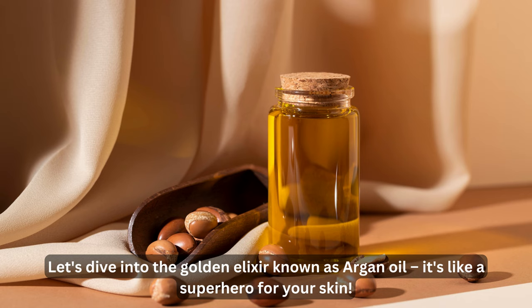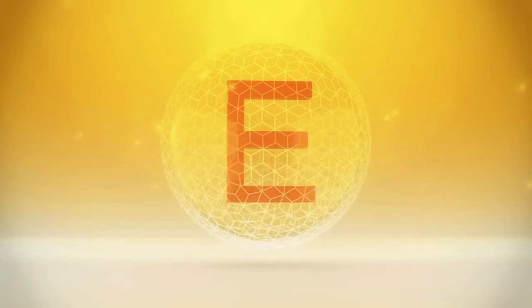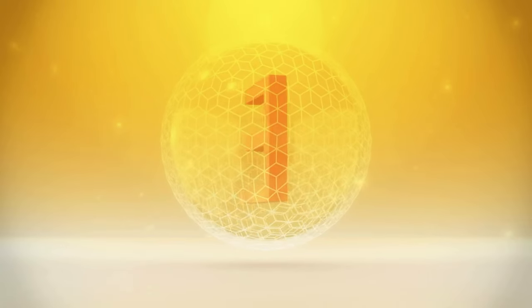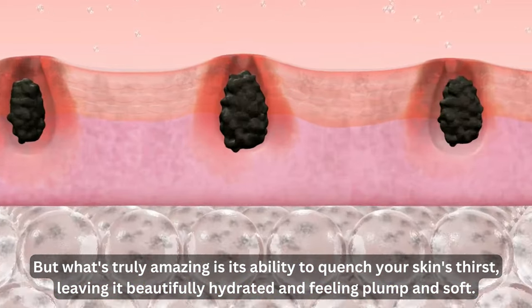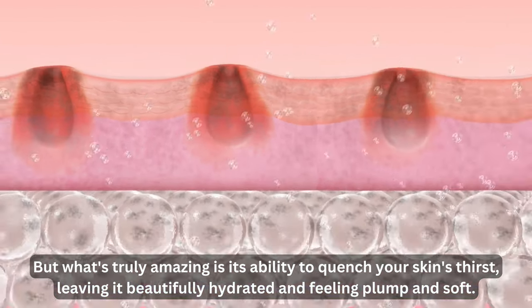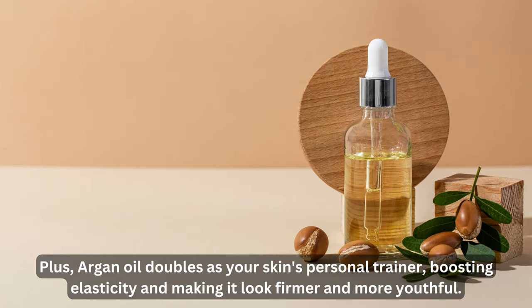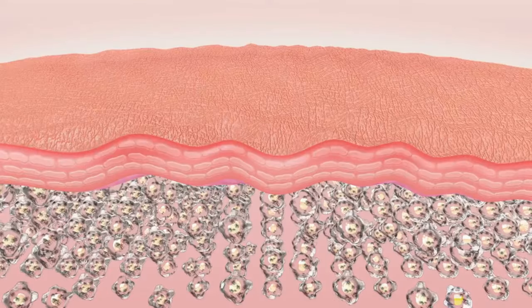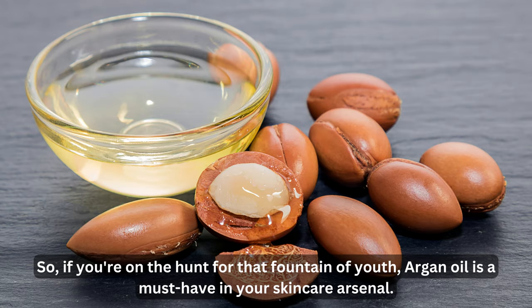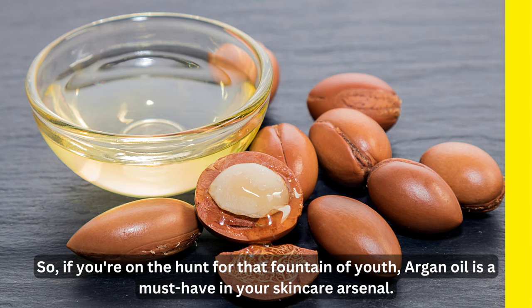Oil number two: argan oil. Let's dive into the golden elixir known as argan oil — it's like a superhero for your skin. Loaded with antioxidants and vitamin E, it's your skin's natural shield against pesky free radicals. What's truly amazing is its ability to quench your skin's thirst, leaving it beautifully hydrated and feeling plump and soft. Argan oil also doubles as your skin's personal trainer, boosting elasticity and making it look firmer and more youthful. If you're on the hunt for that fountain of youth, argan oil is a must-have in your skincare arsenal.